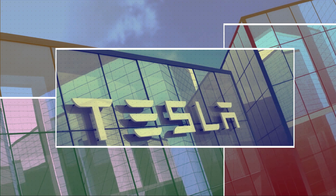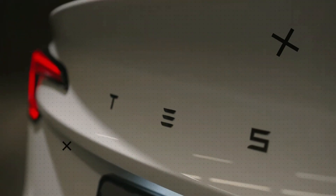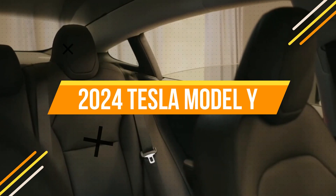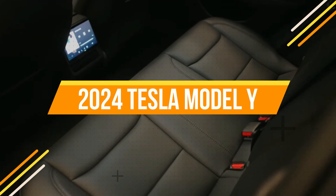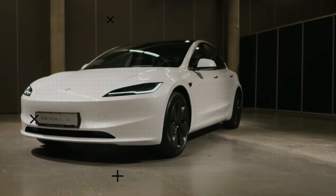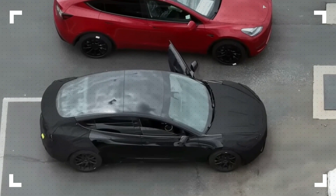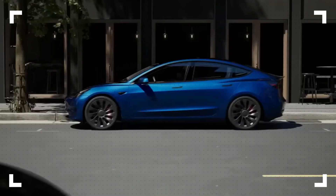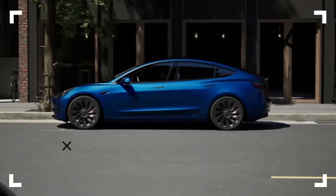The updated Model Y is likely to enter production in September 2024 and start selling shortly thereafter. Because the release is at least one year away, details about specific changes are scarce. However, according to what little information we have, we're going to see major changes to a car that has been very consistent since its introduction in 2020.